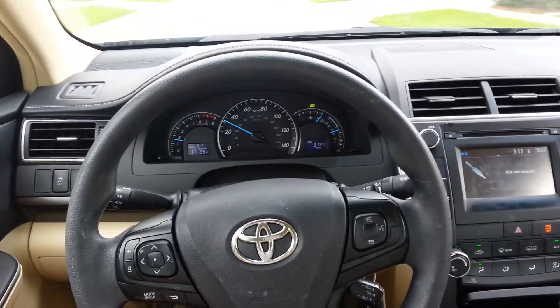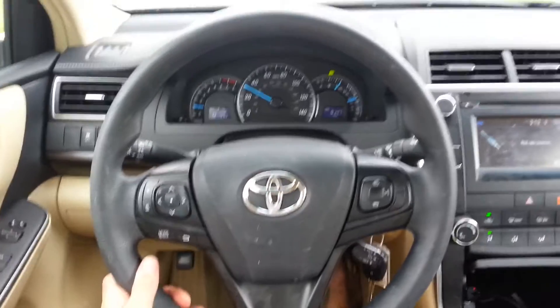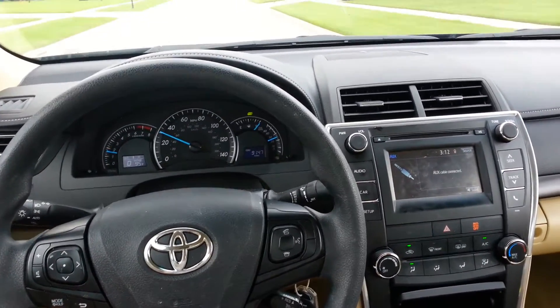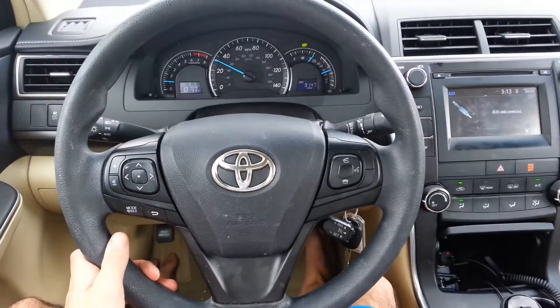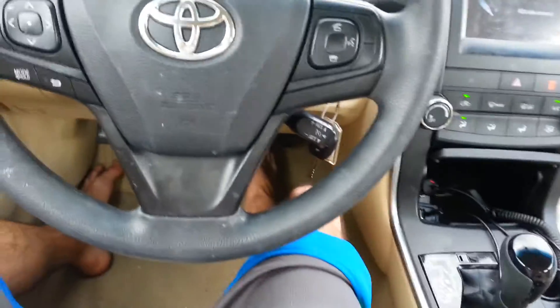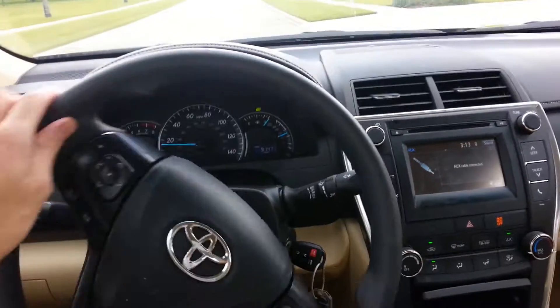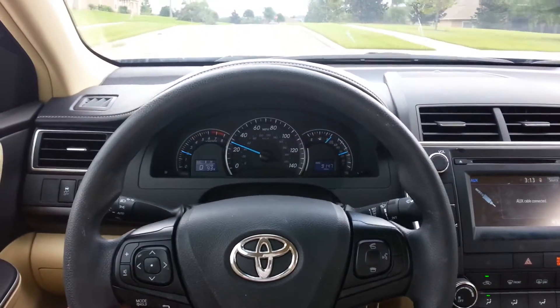Man, it really handles nice. Very nice. One more thing — down here you can shift manually, and it's a six speed, which is very good.